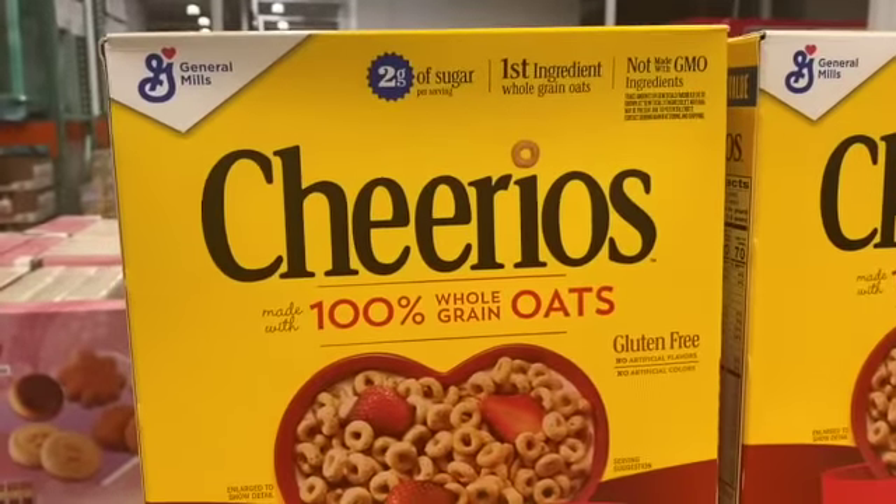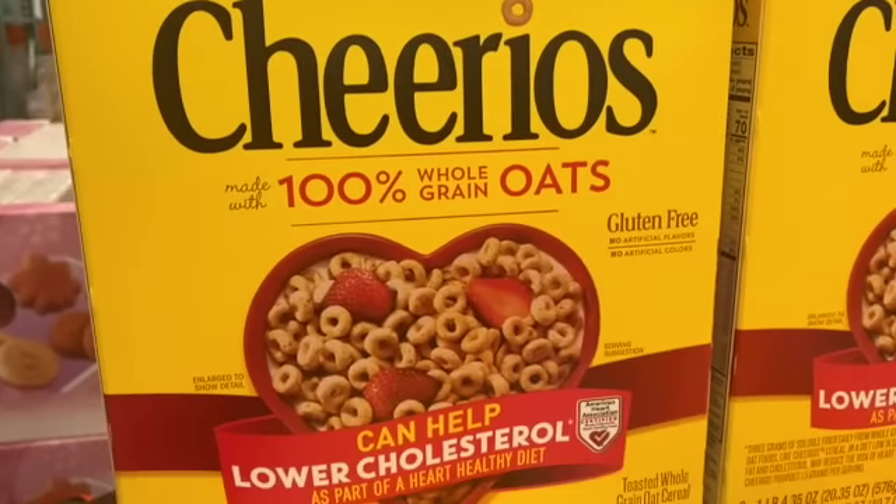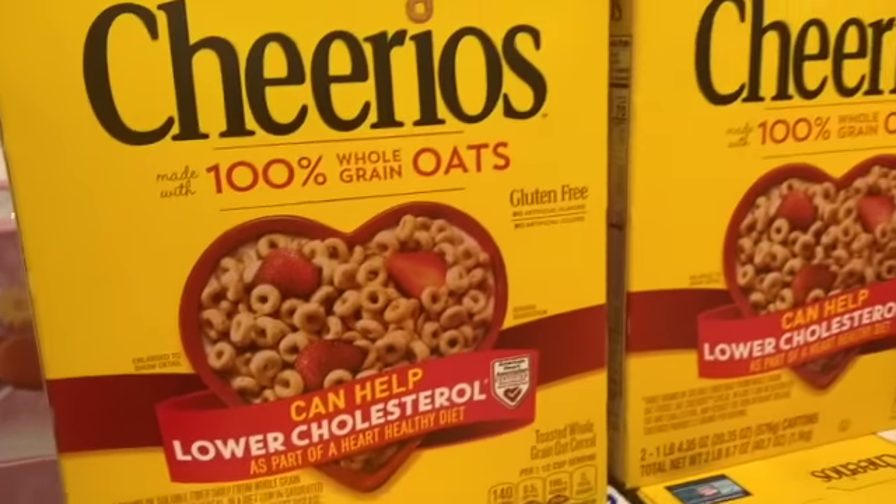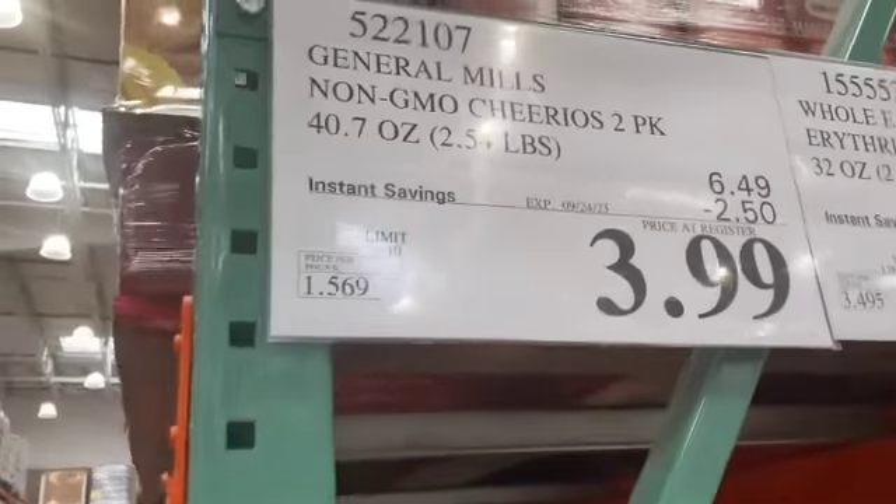Two boxes, 40.7 ounces of Cheerios, $6.49, take $2.50 off, $3.99.